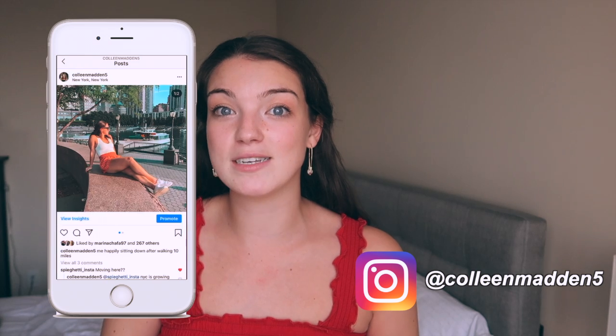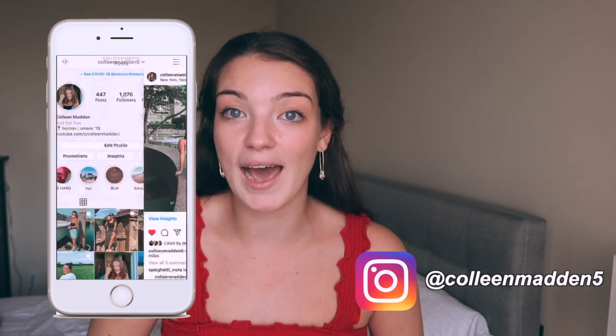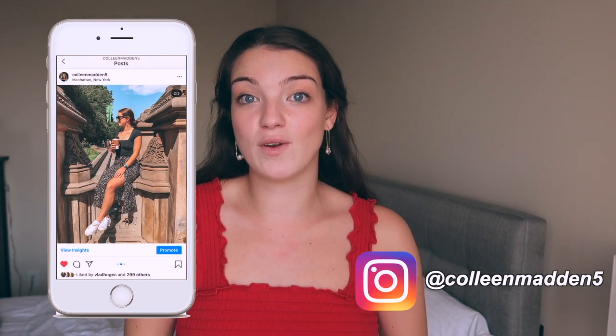It has been a ton of fun showing the college move-in process and helping Sylvia move in. I hope that it's helpful for you if you're moving into college or thinking about Columbia University — just being able to see the campus and what the dorms are like. Sylvia is actually coming to Boston next week to visit Vlad and I at our apartment, so feel free to add questions in the comments below and we would be happy to answer them. Let's go dorm shopping!